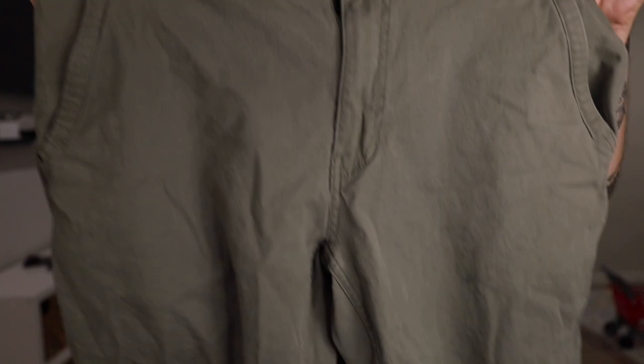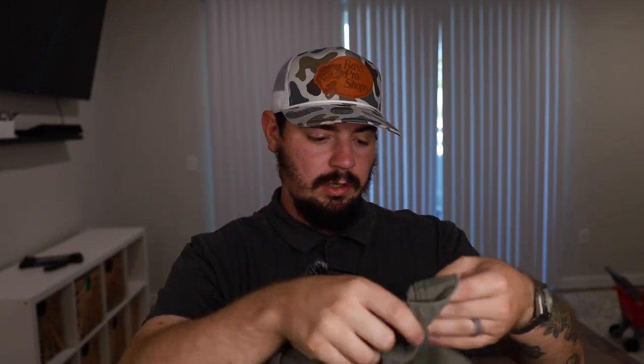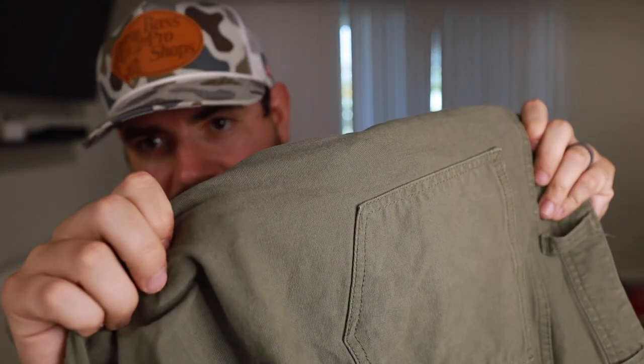The pants I'm talking about are these — Eddie Bauer work pants. I don't think they have a model number or a name; they are a classic fit work pant. I will track these down and leave the link in the description. Let's talk about why I like these so much.